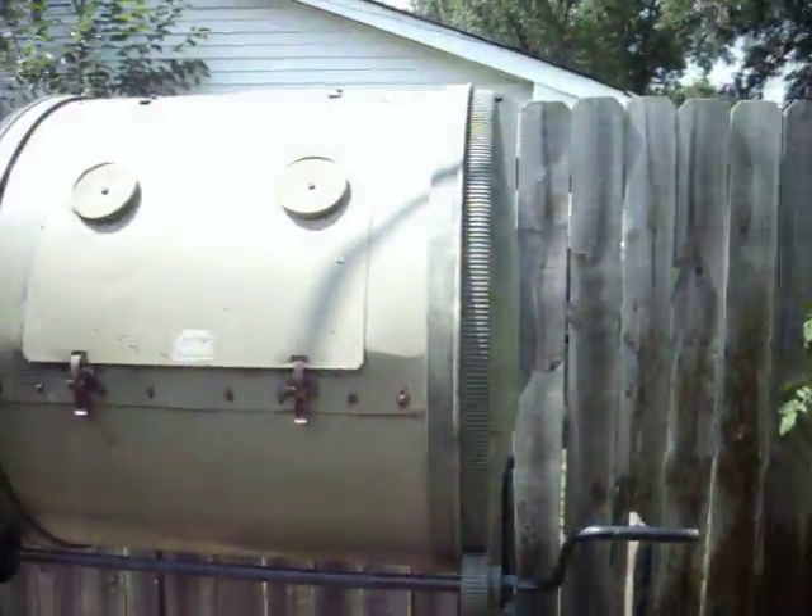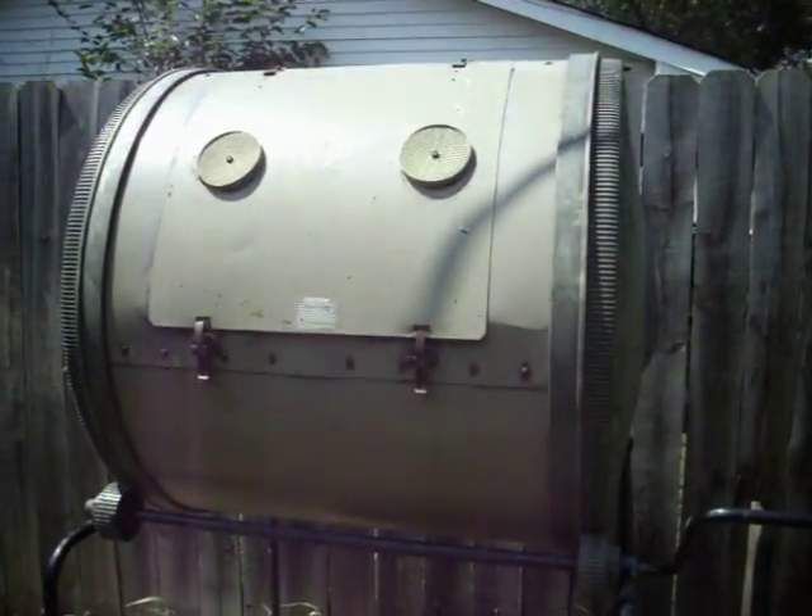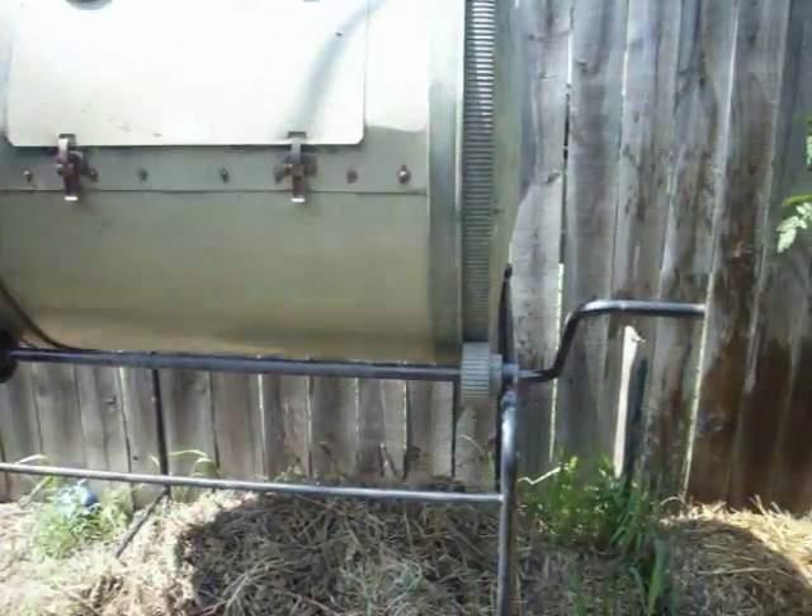We've got the composter set back up. Got all kinds of goodies to go in there.